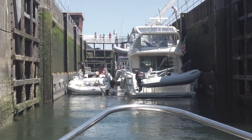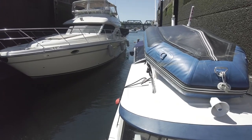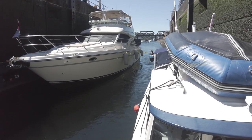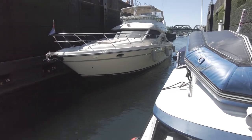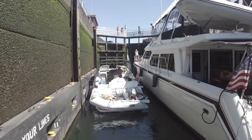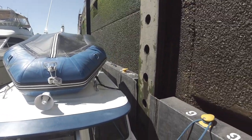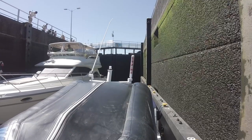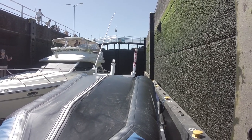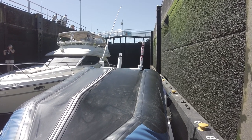Just get our nose up there and then we can start walking. All right, we're all snuggled in. A couple kayaks are going up with us. Is everybody in the front? The doors behind us are closed and now they'll start filling this up with water, I believe, to get us up to the next level.